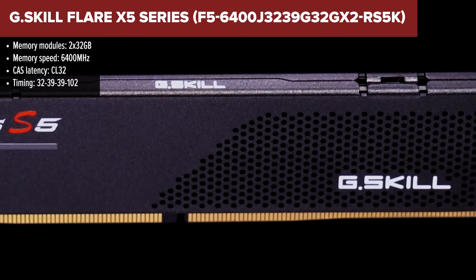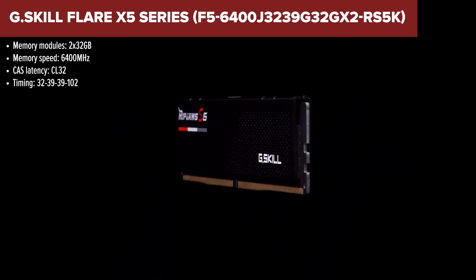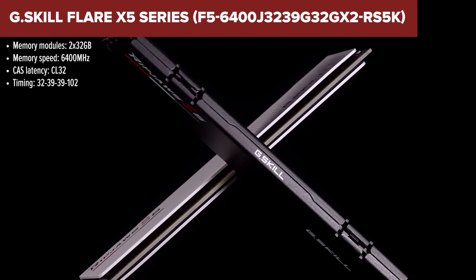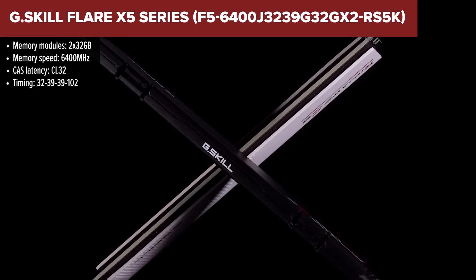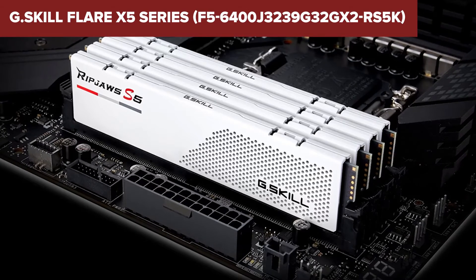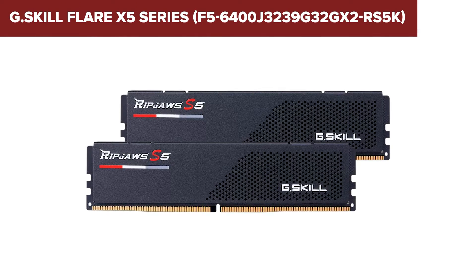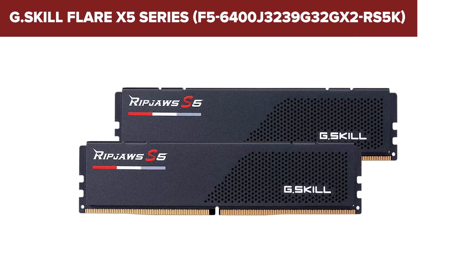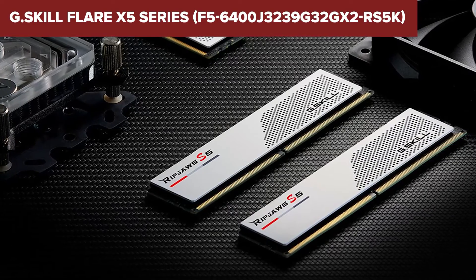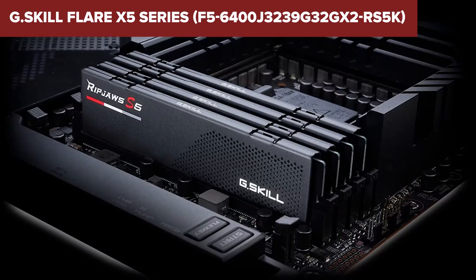The G.Skill Flare X5 series brings an exciting mix to the table, specifically designed to push the boundaries of performance and compatibility with Intel systems. At the heart of this kit lies its blistering 6400 megatransfers per second speed and tight timings of CL32, making it a powerhouse for gamers and content creators alike. However, the relatively high voltage of 1.4V might raise eyebrows among the energy-conscious. It's also a bit of a bummer for AMD enthusiasts, as this kit leans heavily towards Intel compatibility, potentially limiting its universal appeal.